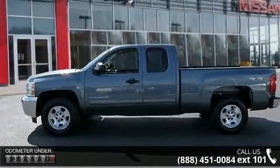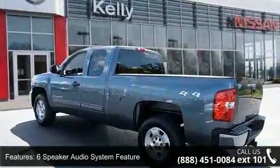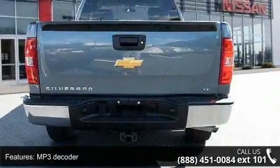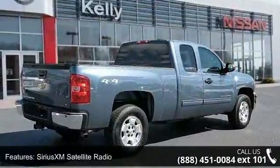Some of the top features included with this vehicle are a 6-speaker audio system with MP3 decoder, radio data system, Sirius XM satellite radio, air conditioning, power steering, power windows, rear access door power windows, and remote keyless entry.